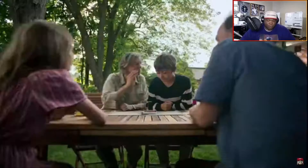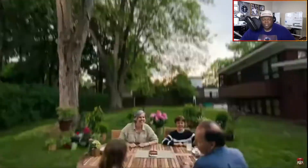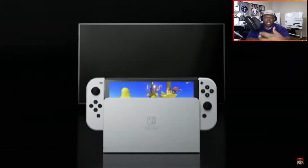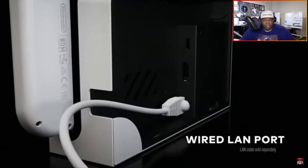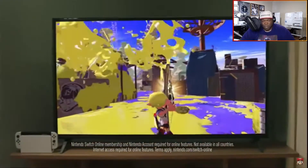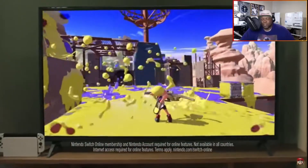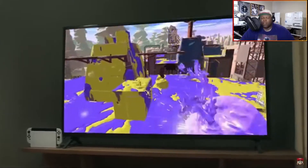I think with the bigger screen it makes those games where you gotta do the dual stuff easier. I like the color of that dock. Wired LAN port — okay. Show me Bluetooth, it needs Bluetooth, it needs all the Bluetooth.